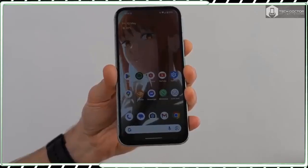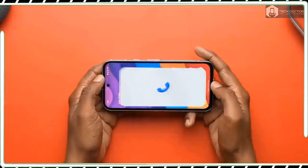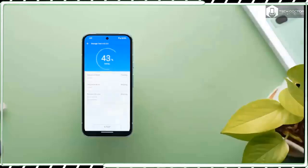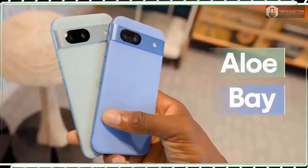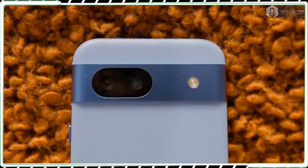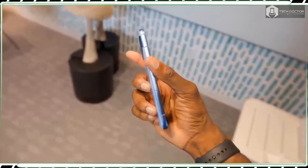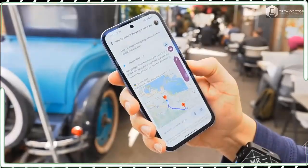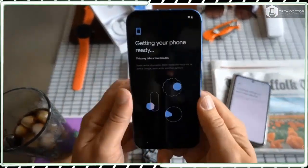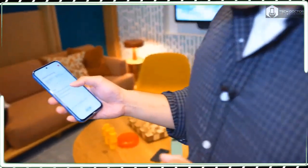Beyond these two changes, pretty much everything else about the Pixel 8a is identical, including the horizontal bar on the back of the phone that contains its cameras, USB-C port, and power and volume rockers. I was hoping for Google to trim the bezels around the display a bit more — there is still a wider bezel on the bottom edge of the display. Google's sustainable pledge continues with the Pixel 8a's construction because it uses more recycled aluminium, glass, and plastic, while still offering an IP67 rating for water and dust resistance.